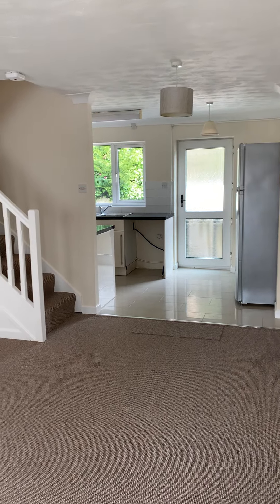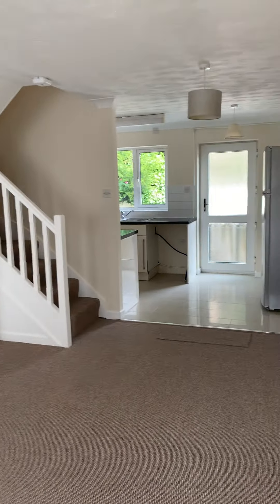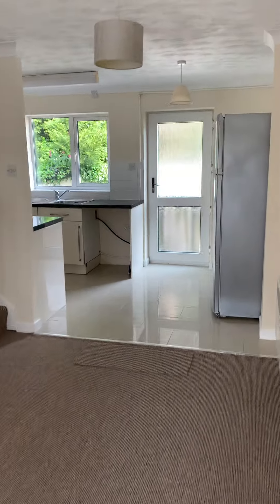We are currently at Seven Orchard Place on Forest Road. This is the lounge leading through to the kitchen. I'll show you from the other angle.